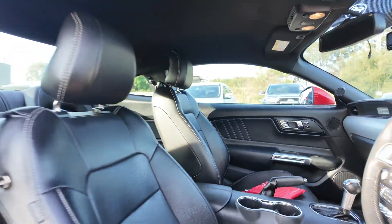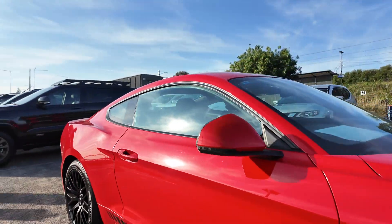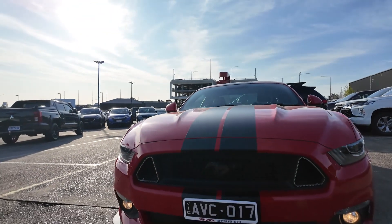Visit Berwick Mitsubishi today to take this impressive Mustang GT on a test drive and see it in person. Contact us either through our website or come down to Kangan Drive in person.